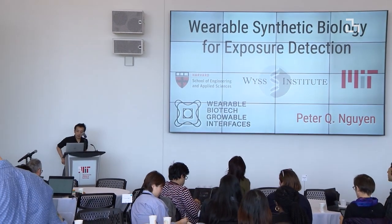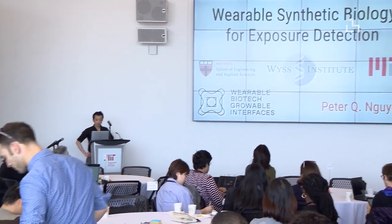My name is Peter Nguyen and I'm from the Wyss Institute. If you know us and what we do at the Wyss Institute, you know we're focused on bio-inspired technology.